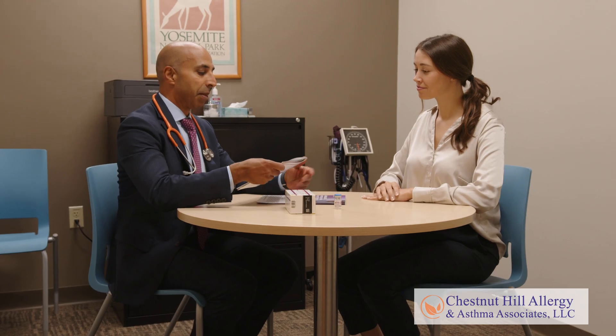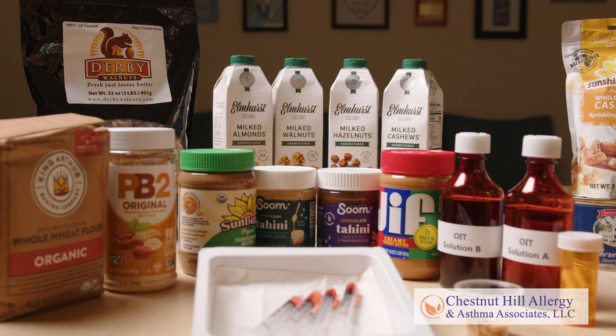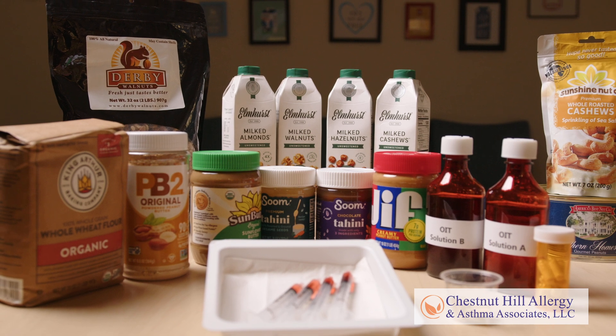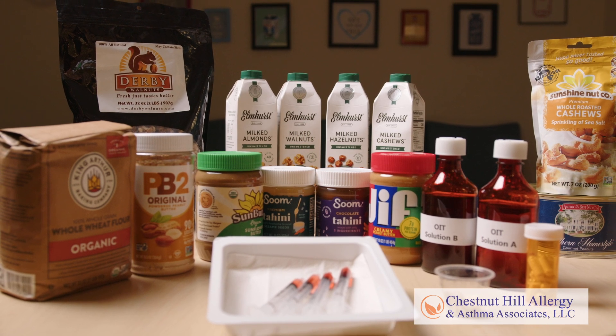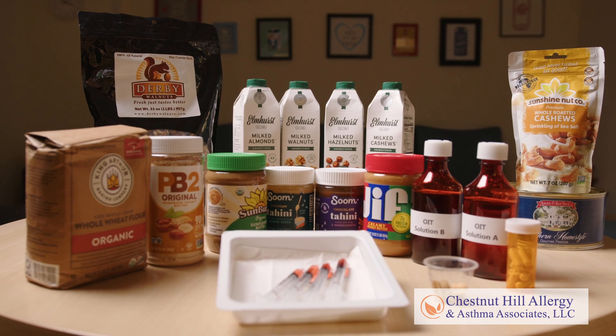Oral immunotherapy, or OIT, is a medical treatment guided by a board-certified allergist. OIT involves a carefully monitored process in which patients consume the food they're allergic to, starting with very low doses and gradually increasing over time.